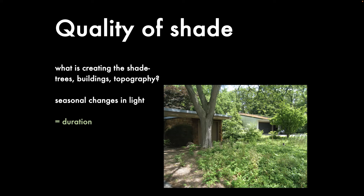What I'm suggesting is super simple—it doesn't require a lot of knowledge, maybe common sense. But until you spend the time to think about these things, it isn't necessarily something people instinctively do. The first question I ask is: what's creating the shade? Is it trees—small trees, large trees—what species? Buildings, topography, other objects? And then I ask people to visualize the seasonal changes in light, which gets you to the duration, quality, and quantity of light.